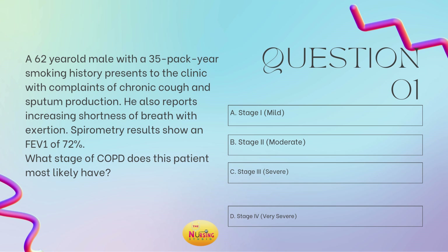Take a moment and tell me what you got. I always recommend reading the stem of the question first, as it allows you to slow down to ensure you're answering what is being asked. So here the stem states: what stage of COPD does this patient most likely have? We know there are four stages of COPD. This patient has a 35-pack-year history and spirometry showing an FEV1 of 72%. The best answer is B, stage 2, the moderate stage. Remember, from 80% and greater is stage 1, mild. And from 79% to 50% is stage 2.